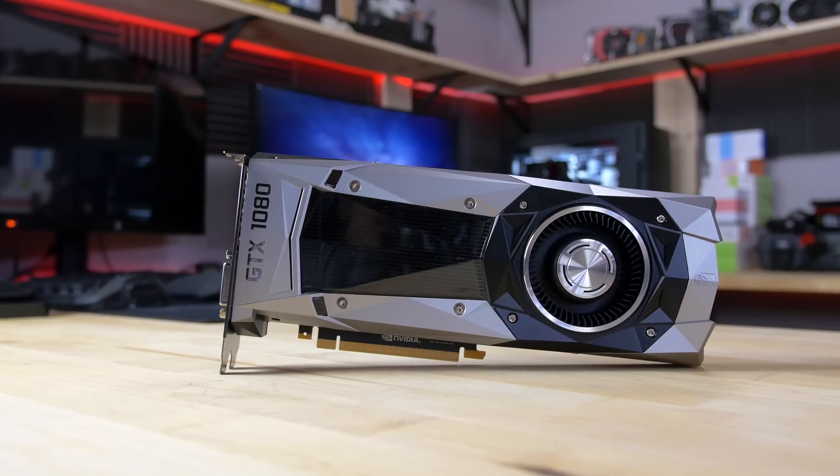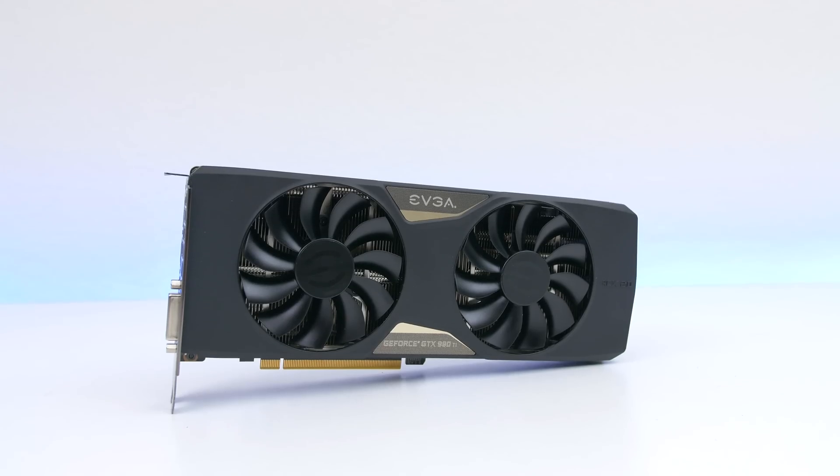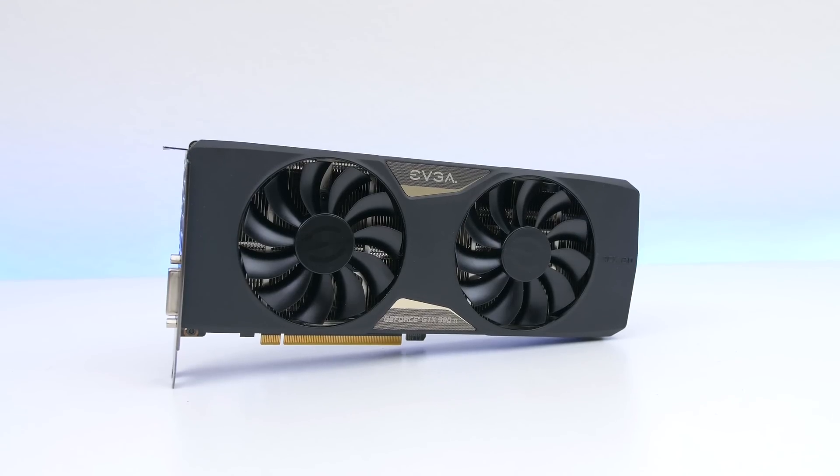What's up guys, it's Ed back at it again with another GPU comparison. This time I'm going to be comparing the GTX 1080 against the EVGA GTX 980 Ti. There will be plenty more GPU comparisons with the GTX 1080, so make sure you guys are subscribed to the channel so you don't miss out.